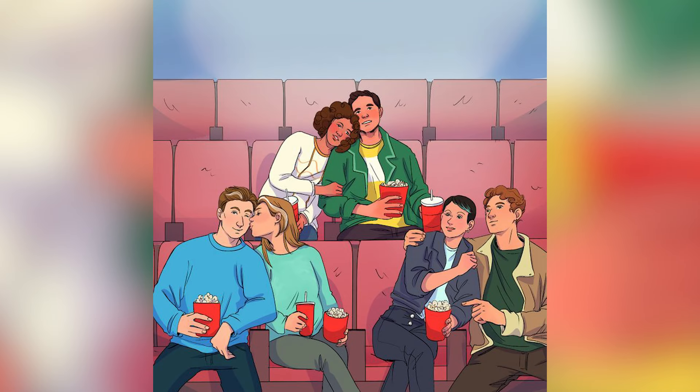We have these couples here, but one of them is actually brother and sister — which is kind of weird because none of them look like siblings. Comment down below which one you think is the brother and sister. The answer is actually the couple on the bottom left.